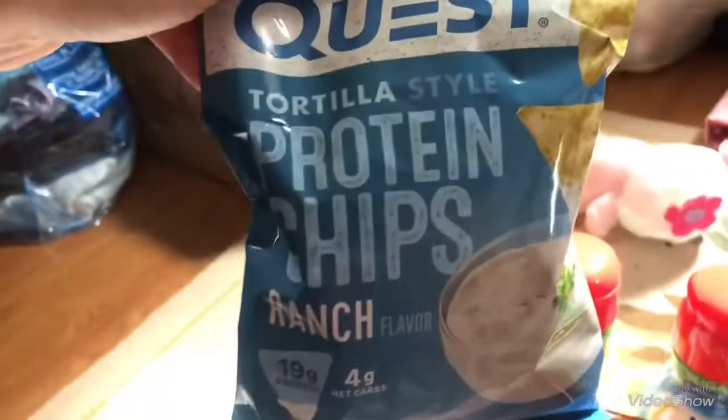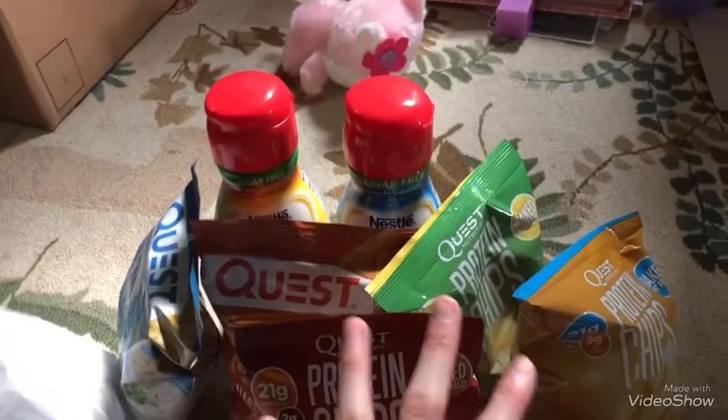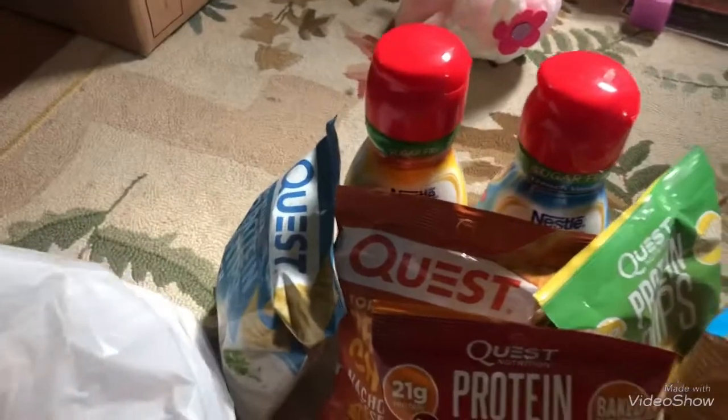And then one more — the ranch flavor, which basically looks like ranch Doritos, with four net carbs. So I bought these five, and because of the buy-five deal, I also got some bars as part of it for free.